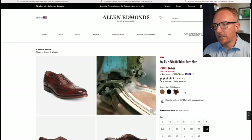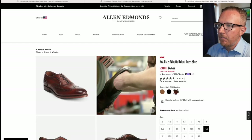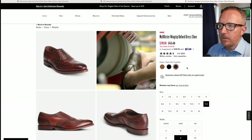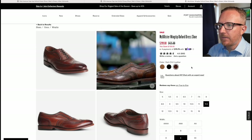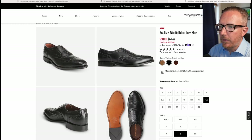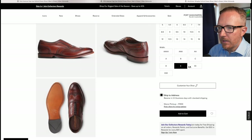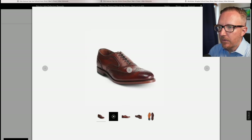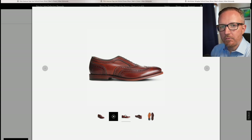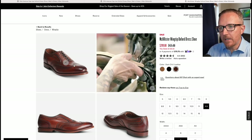Let's take a look at the McAllister wingtip oxford — the one I actually own right here. Originally $425, marked down to $299. That's a slightly better value than the Park Avenues and Strands, but not as cheap as the Fifth Avenue. This one only comes in three colors: black, walnut, and dark chili. Dark chili is my favorite color for this shoe. The heavy broguing looks really well balanced with great detail.